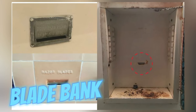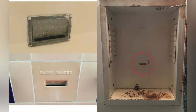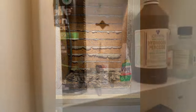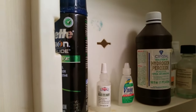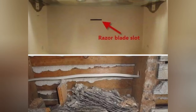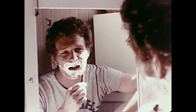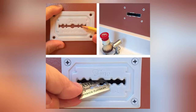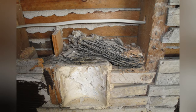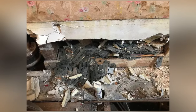From the early to mid-20th century, homes often featured blade bank slots, typically integrated into bathroom walls or medicine cabinets. These slots provided a safe repository for used razor blades, shielding against potential hazards to children or pets. While some were rudimentary wall or cabinet incisions, others featured ornate blade slot tiles. Their utility waned with the advent of disposable razors in the 1970s by companies like Gillette and Bic, rendering blade banks obsolete. Renovation endeavors occasionally unveil caches of rusty razor blades, offering glimpses into bygone domestic practices.